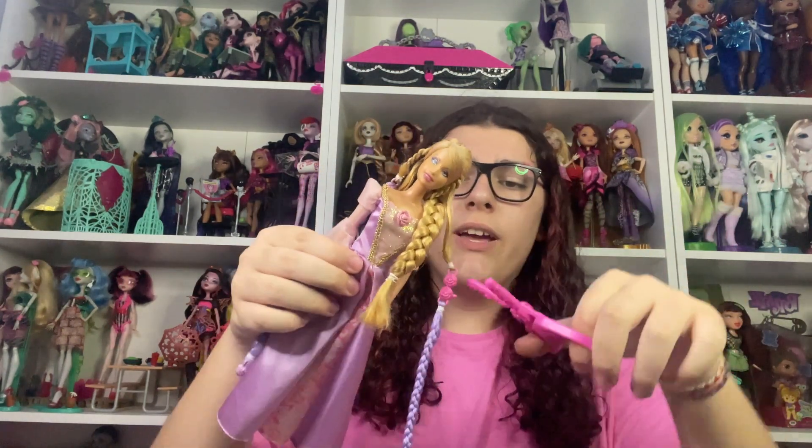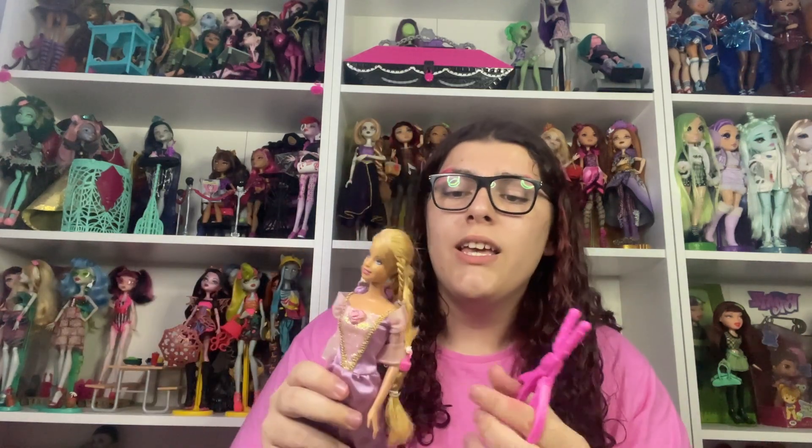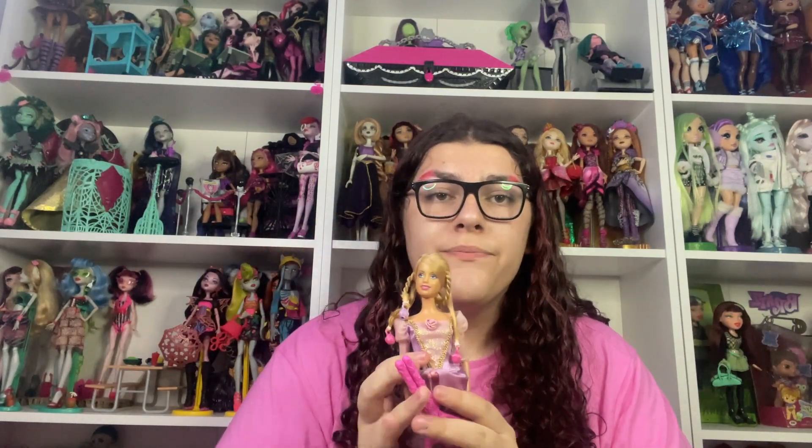So this is Rapunzel. Unfortunately she isn't the more deluxe one — she's a cheaper one, and she has a gimmick where you can cut off her hair. She used to have way more hair extensions and way better hair, but I played with it so much it just got ruined over time. I loved her so much though, and I hope I can get the more deluxe one one day. She has a really big spot in my heart.